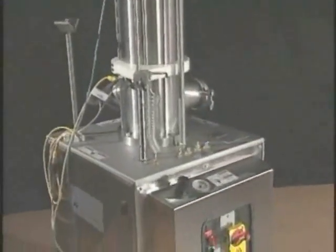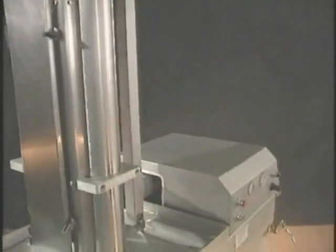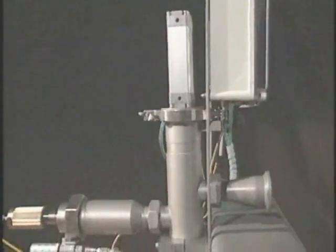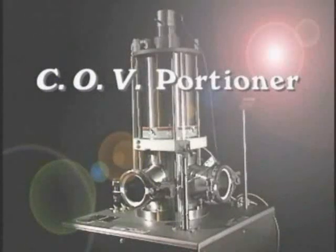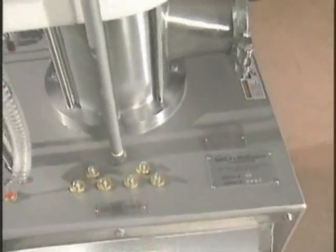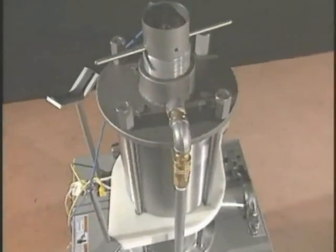Marlin's volumetric portioners include the COV portioner, the roll stock portioner, and the VPT portioner. Marlin's volumetric portioners are ideal for any meat product and are used primarily for feeding the Cryovac 8490 packaging system or feeding sizers such as Marlin's VS415 Verisizer.